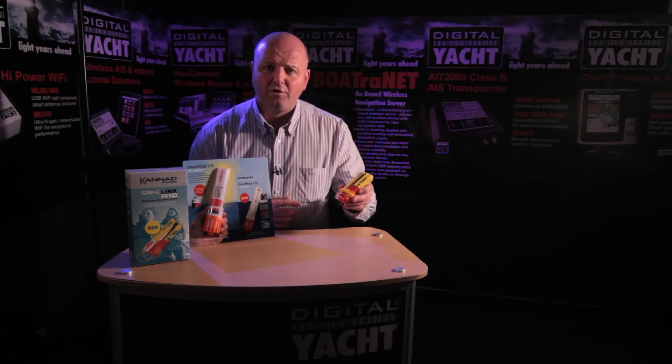This device, the R10, attaches to a life jacket so that when you fall into the water and the life jacket inflates, it automatically activates and starts sending transmissions. Range on this type of product is typically up to about four miles, even when worn on a life jacket with the person floating in the water, making it great for man overboard applications. Because the position is updated in real time through the SART messaging system, you can always track back to where the person has fallen overboard.